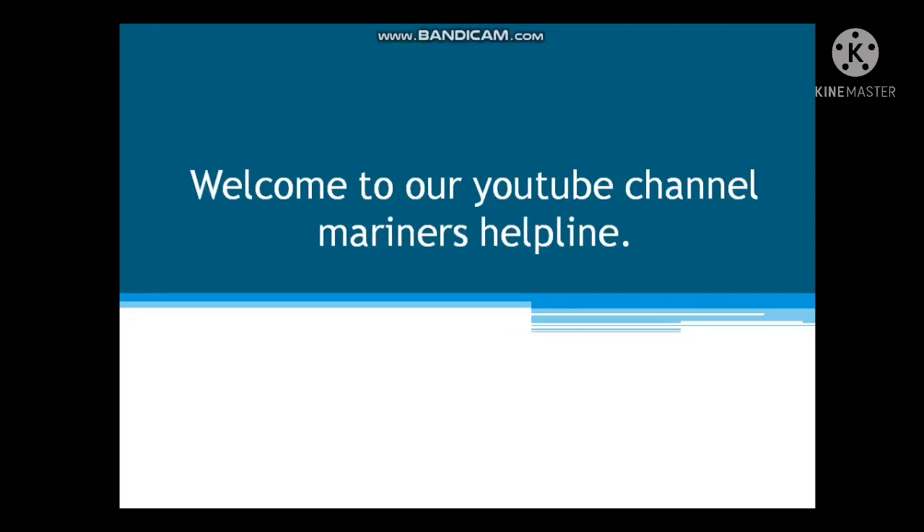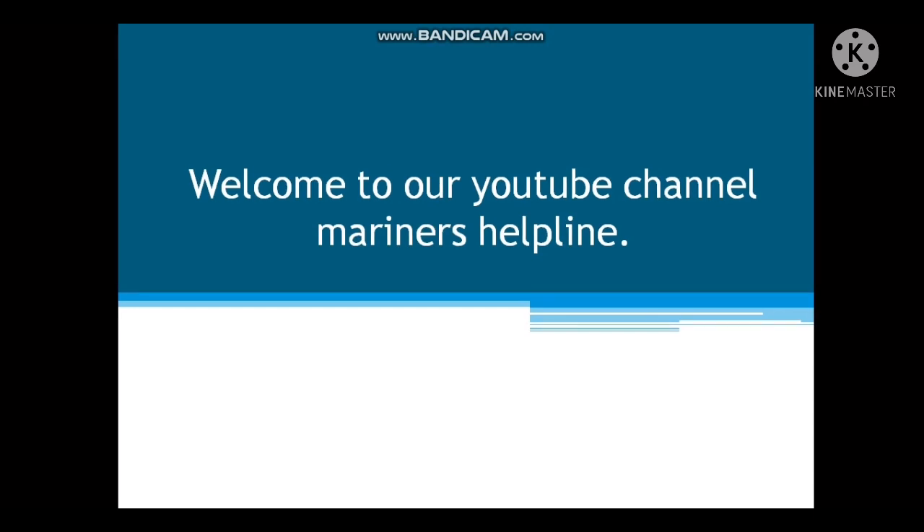Welcome back to our YouTube channel Mariner's Helpline. Today we are here with a new video. If you have not subscribed to our channel, please subscribe for the latest updates and new videos. I hope that my videos will be helpful to you in your class preparation.